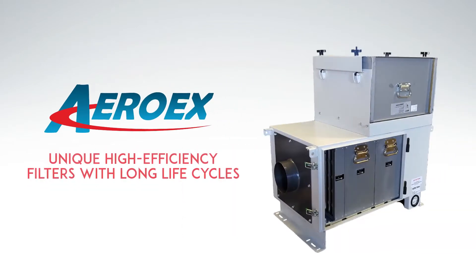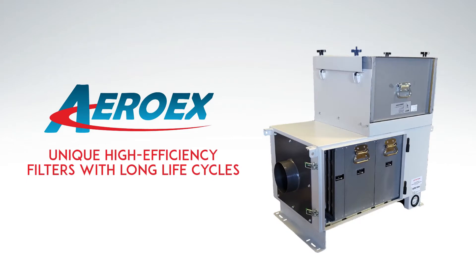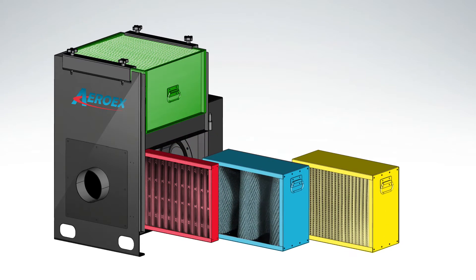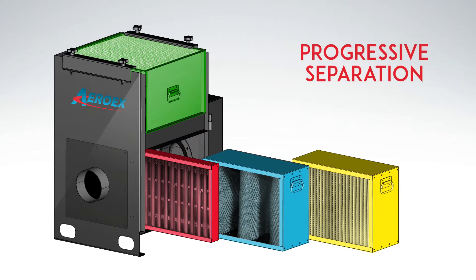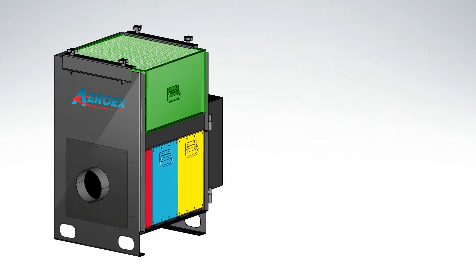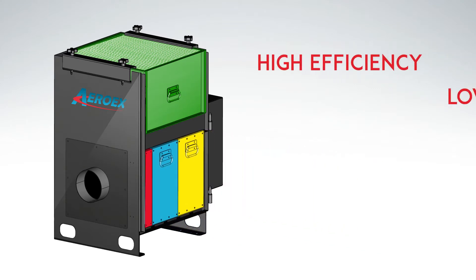We have developed unique high-efficiency filters with long life cycles. The primary separation pack is multi-stage, using progressive separation that eliminates the mist in stages. The result is high efficiency with low maintenance.